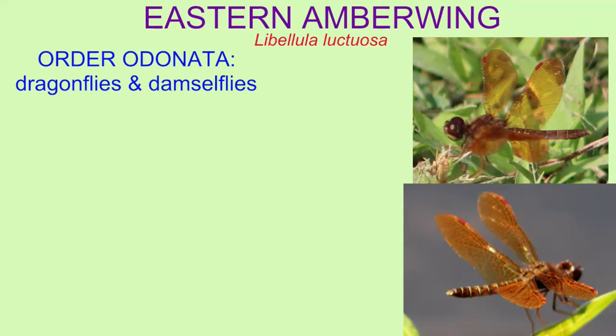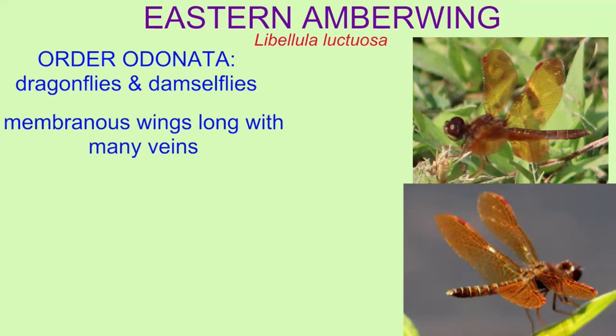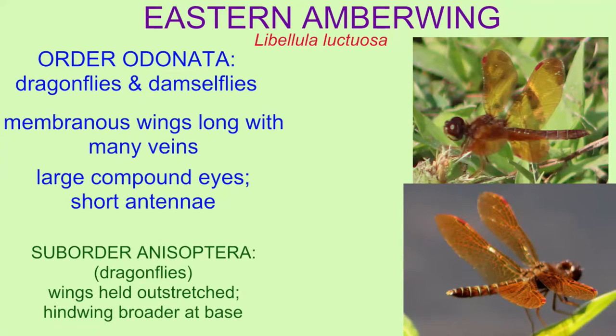Eastern amber wings are classified in the order Odonata with dragonflies and damselflies because of their long membranous wings with their many veins, their large compound eyes, and their short antennae. Within this order, they are classified in the suborder Anisoptera with the dragonflies because the wings are held outstretched and the hind wing is broader at the base.